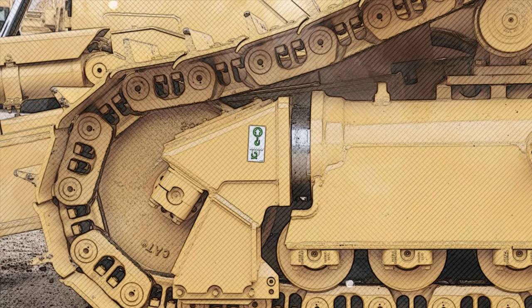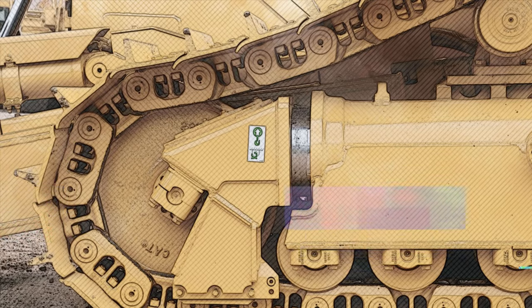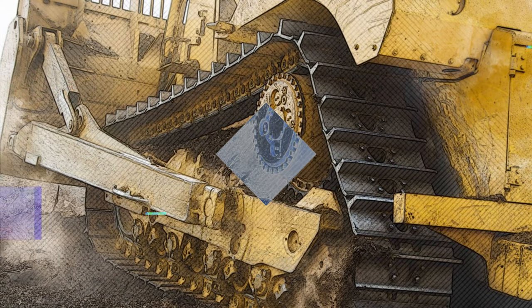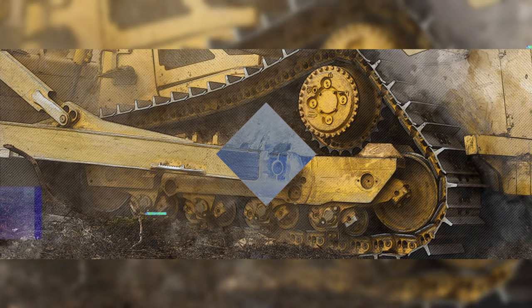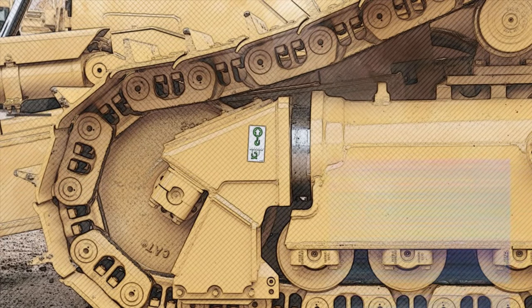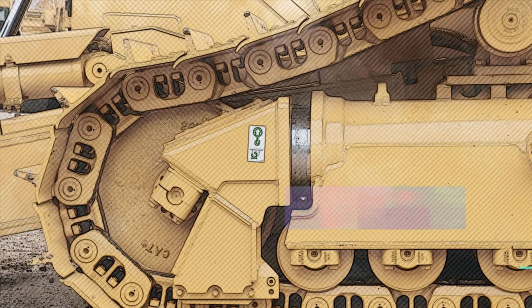In time, World War I British soldiers dubbed tanks using Holt steel track drives 'Caterpillars' because of the comparable movement of track drive propulsion. The name Caterpillar stuck to Holt's equipment, which was later used when Holt merged with another company, the C.L. Best Tractor, and formed Caterpillar Company in 1925.